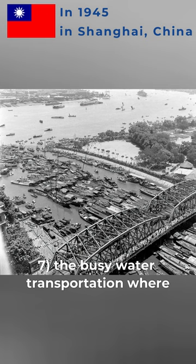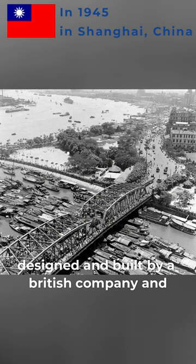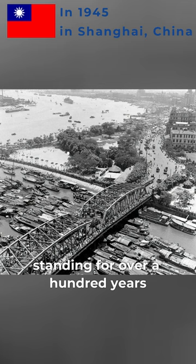7. The Busy Water Transportation where Huangpu River meets Suzhou River. Waibedu Bridge shown in this picture was designed and built by a British company and completed for traffic in 1907. It has been standing for over a hundred years connecting two districts of Shanghai.